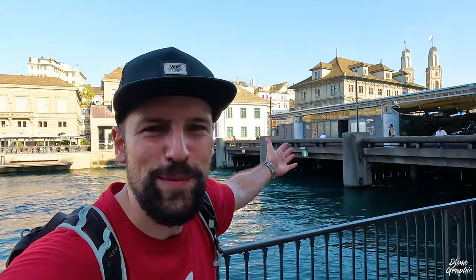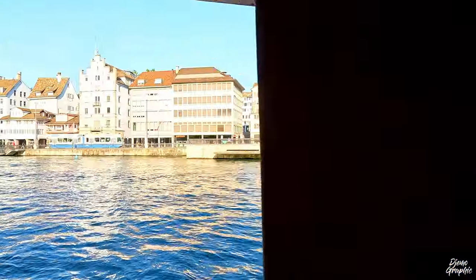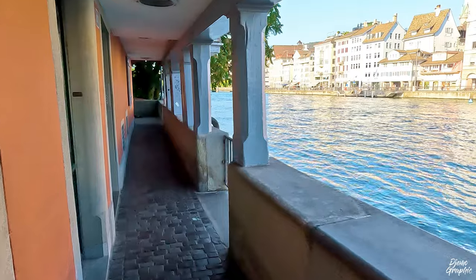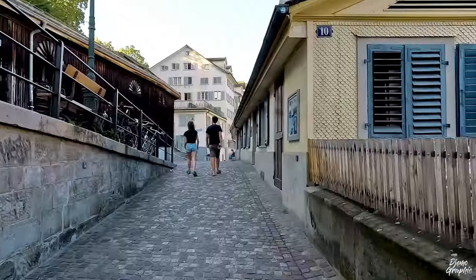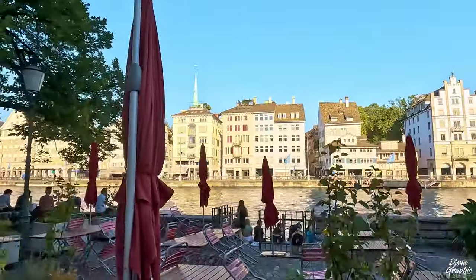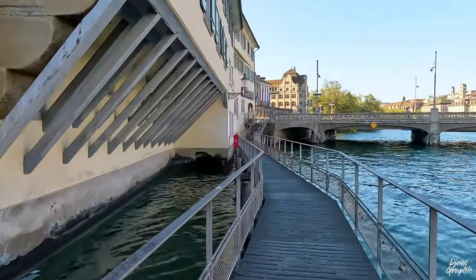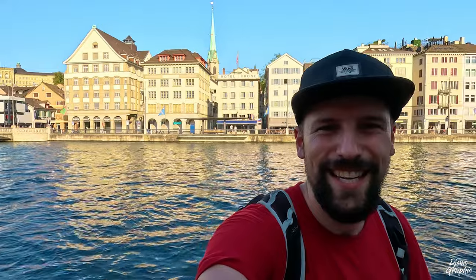Just here next to the Rathaus bridge, I would like to show you one of my favorite passages — it's not very well known among tourists but locals usually use it. As you can see, Zurich is really exciting and it's actually quite easy to explore it on a budget. This was already my second tour, and if you're interested in watching tour one, I invite you to watch that video. Otherwise, if you want to see other Swiss cities, let's meet over there.